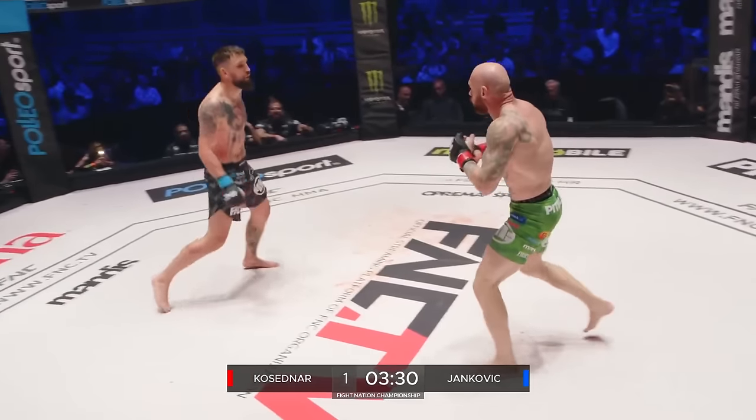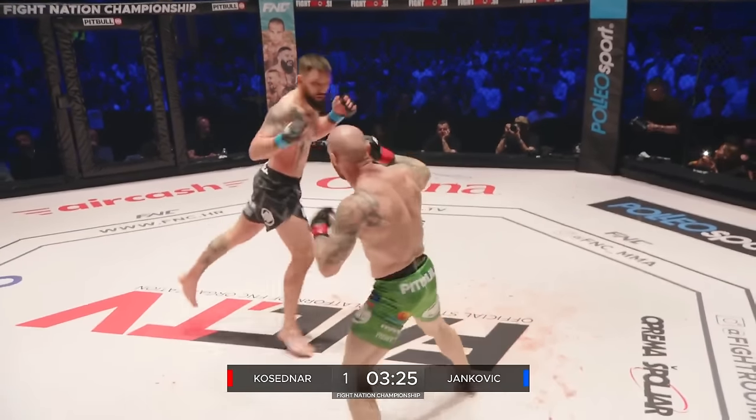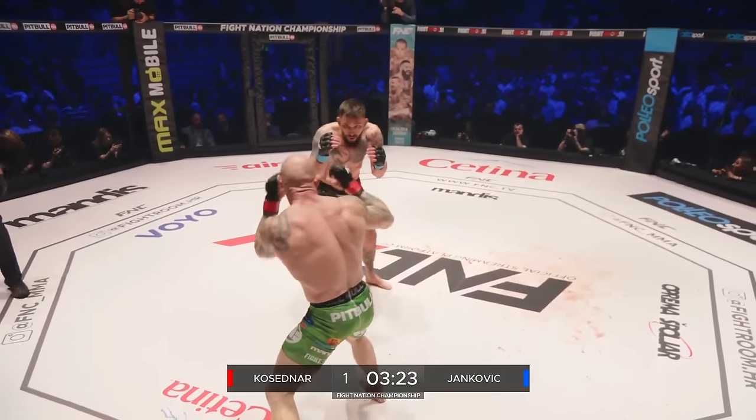Yankovic is able to toy with him here, especially going in orthodox when it's open, and then he'll swap up, chambering it by bringing his right foot forward and then throwing the left. He's hit him three times with that.